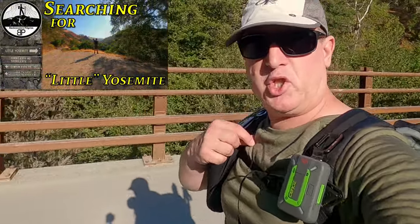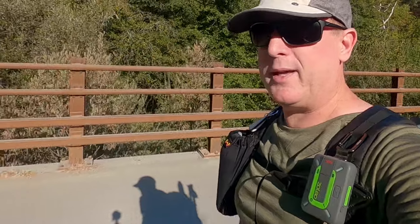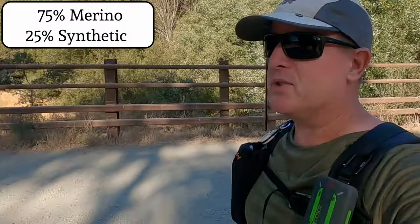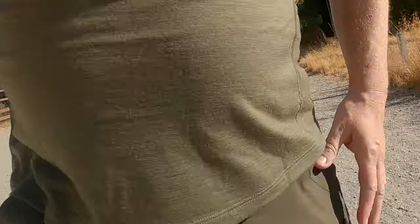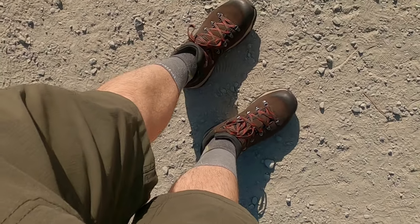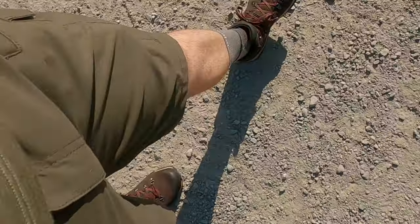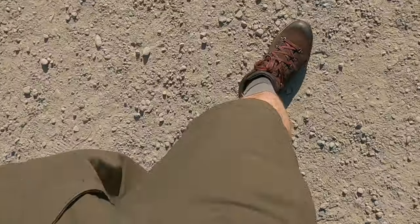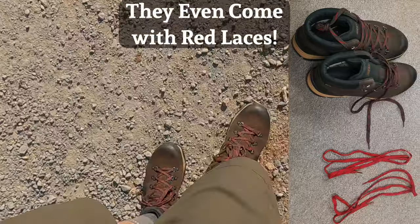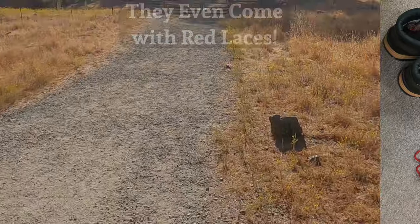I am wearing numerous new pieces of clothing this trip, so I will be doing several reviews. One of them is this shirt from Kitsbo — an American-made special blend, coming in around $70-$80. I am also wearing my First Tactical V2 shorts and some brand new Keen hiking boots. Although they look pretty old school, they actually have some pretty modern features, so I'm going to be seeing if I like those as well.